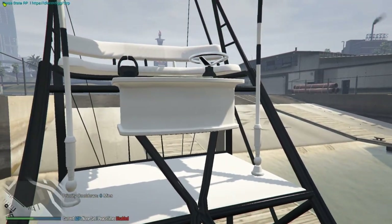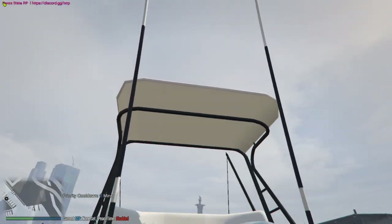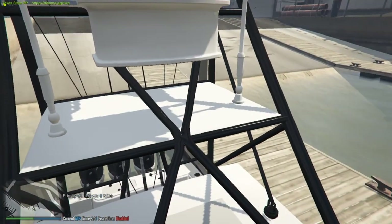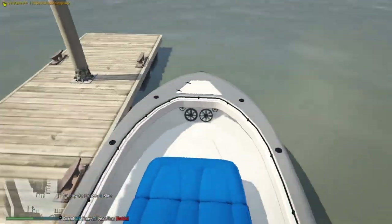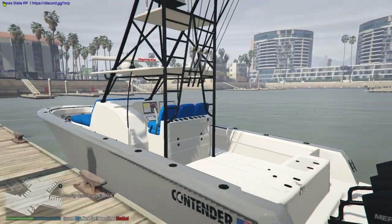We hopped up on the hardtop real quick to take a look at this sport tower. It's got a full marlin tower with electronic poles right there — they fold out. I'll show you guys once we get out into the ocean how they fold out. Obviously there's a steering wheel up top so you can drive it from up there when you're backing down. Let's hop on and get this thing cooking.